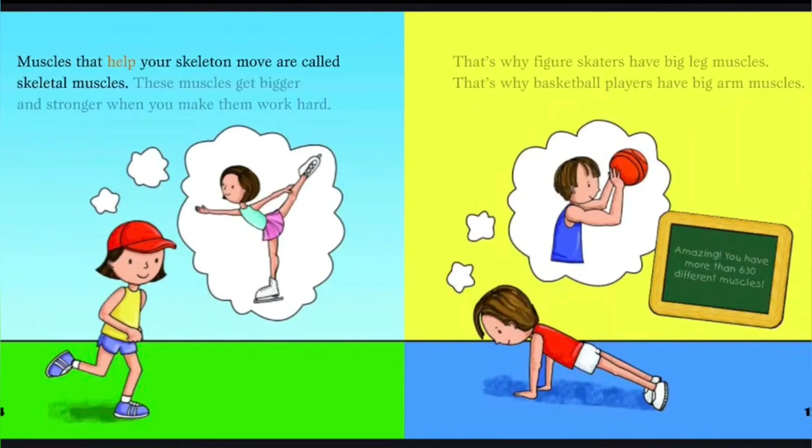Muscles that help your skeleton move are called skeletal muscles. These muscles get bigger and stronger when you make them work hard. That's why figure skaters have big leg muscles. That's why basketball players have big arm muscles. Amazing! You have more than 630 different muscles.